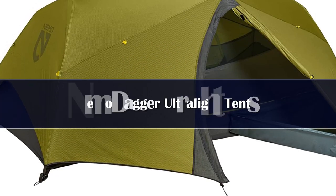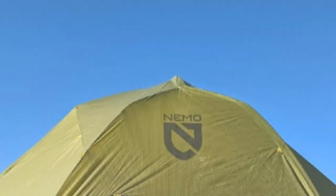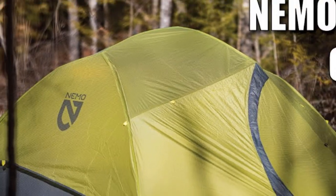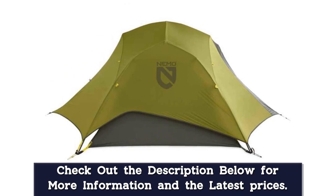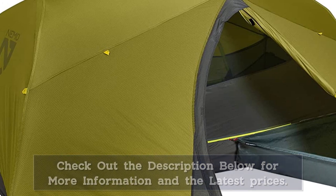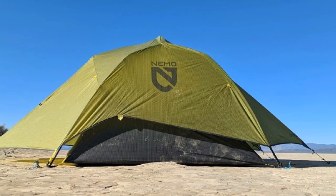Number 1. The Nemo Dagger Osmo 2P offers a ton of interior space at a reasonable weight, making it perfect for those wanting a tent that's comfortable for both backpacking and car camping. It has a ton of convenience features built in, like two huge vestibules for gear storage, light-dispersing headlamp pockets, and an included tub accessory that keeps your gear clean and dry in the vestibule. The innovative Osmo fabric also doesn't sag when wet like silicone, and will remain waterproof for longer than the coated fabrics used by many other tents. So if you're looking for lightweight livability in a convenient design, the Nemo Dagger 2P is a great choice.